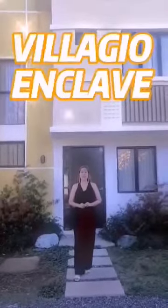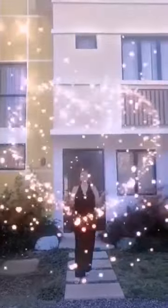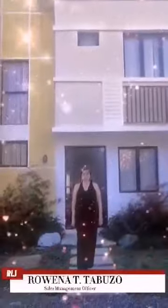Hello everyone, welcome to The Lodge and Trees, our latest project here in General Trias. My name is Rowena, your sales management officer.